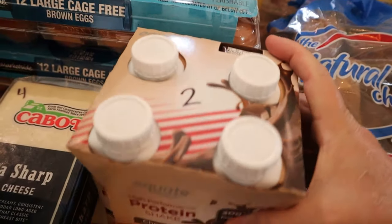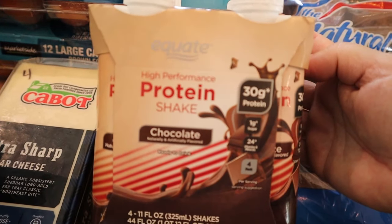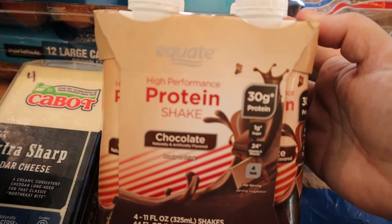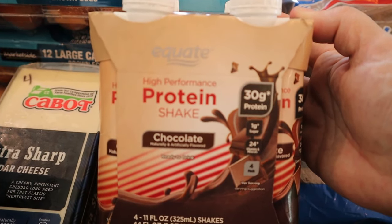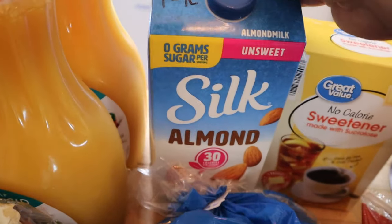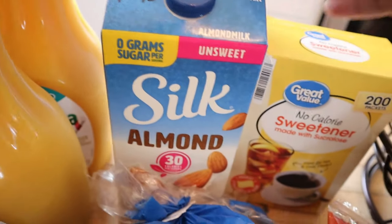I also got the Equate, which is the generic version of Premier Protein. I don't think I've ever tried this kind, so if you've tried it let me know in the comments if you like it. These are only two points per shake. I also got some unsweetened almond milk — zero points for half a cup or one point for one cup.